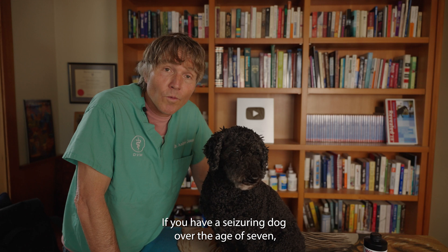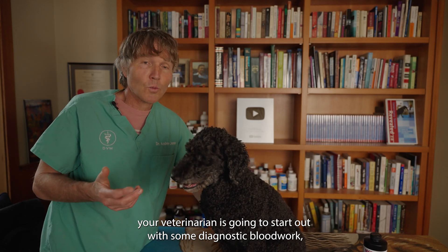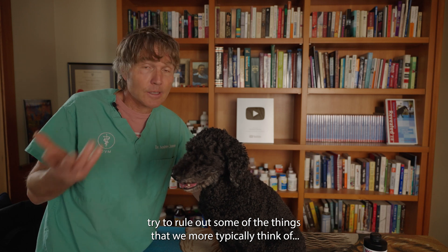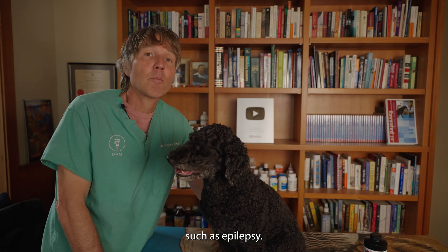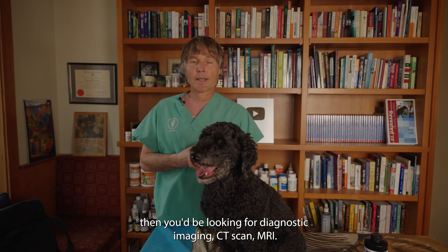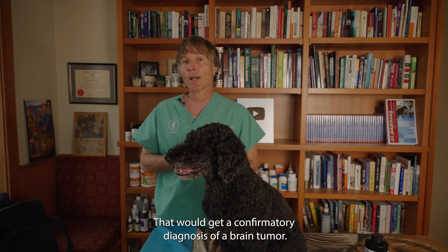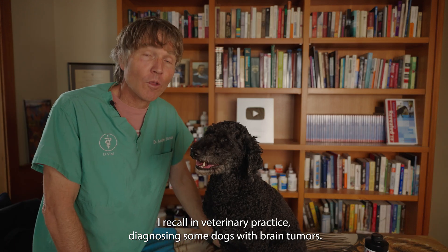Say you've got a seizing dog over the age of seven. Your veterinarian is going to start with diagnostic blood work to try to rule out things we'd more typically think of, like epilepsy. But if they're not able to get a confirmatory diagnosis, then you'd be looking at more diagnostic imaging — CT scans, MRIs — and that's where you're going to get a confirmatory diagnosis of a brain tumor.